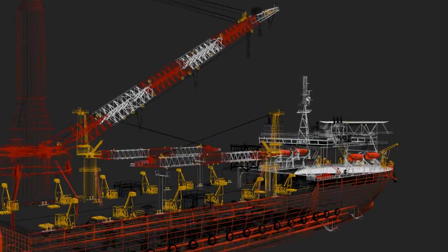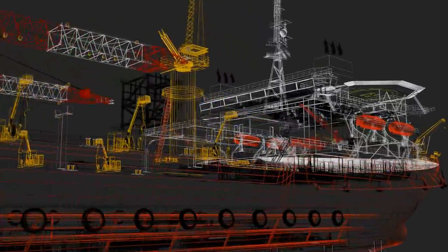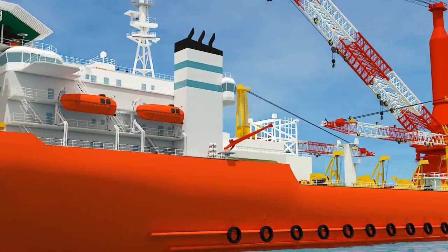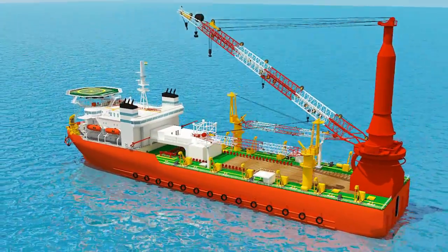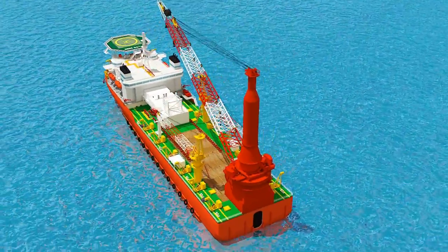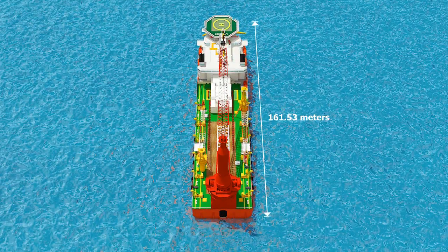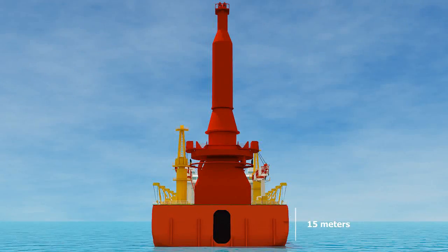Welcome to the new generation construction vessel LTS 3000, engaged in heavy lift operations up to 3000 tons and pipe lay operations with pipes from 6 inches to 60 inches in diameter, in water depths of 150 meters. The state-of-the-art derrick pipe lay self-propelled vessel LTS 3000 is 161.53 meters long, 37.8 meters wide and 15 meters in depth.